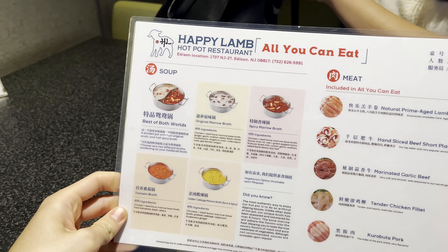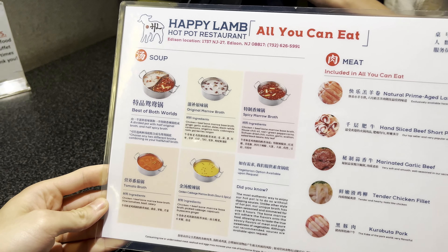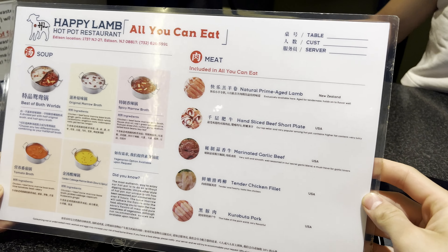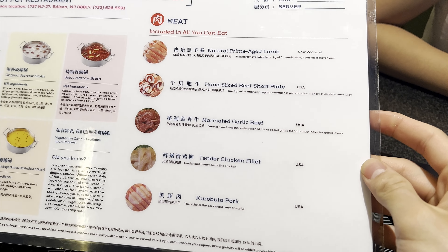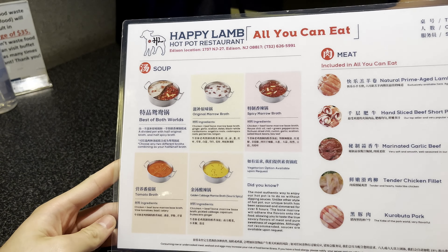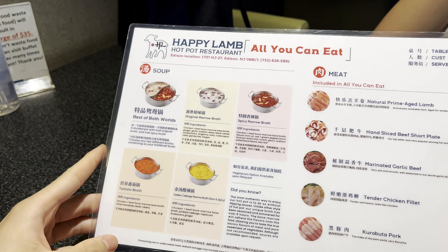Alright guys, here is the menu. So we're going to just choose our broth and then we have all you can eat meats which there is lamb, beef, chicken, and pork. So we're going to do half spicy and half regular.